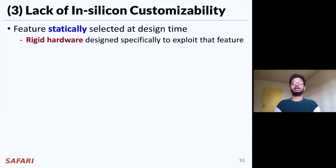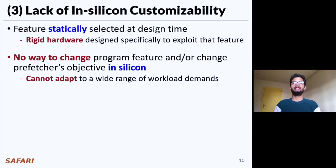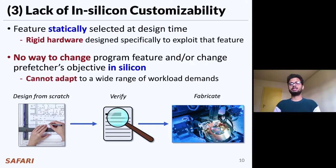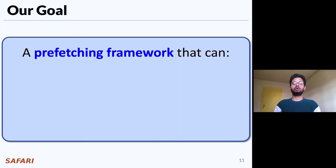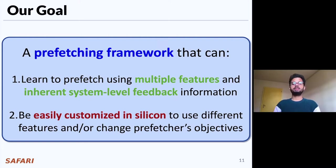The third key shortcoming is that every prior prefetcher statically selects its program feature at design time and creates rigid hardware specifically designed to exploit that feature. There is no way to change the program feature or to change the prefetcher's objective in silicon. As a result, these prefetchers cannot adapt to a wide range of workload demands. If we want to exploit a new program feature, we essentially need to design a new prefetcher from scratch, extensively verify, and then fabricate it into the processor. This cycle repeats for every new type of prefetcher, which significantly wastes human resources and time. So, to alleviate these challenges, the goal of our work is to design a prefetching framework that can learn to prefetch using multiple program features and inherent system-level feedback information, and can be easily customized in silicon to use different program features or to change the prefetcher's objective on the fly.